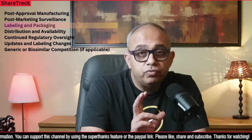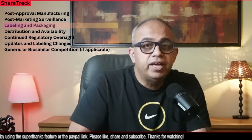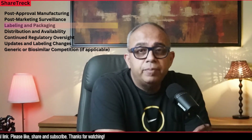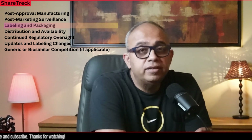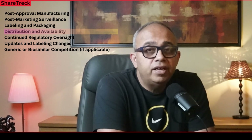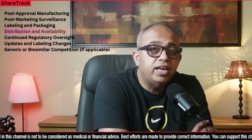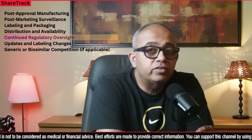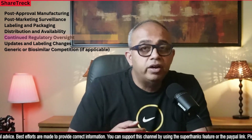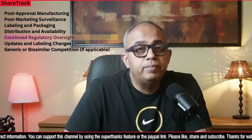Labeling and packaging: the FDA works closely with manufacturers to finalize product labeling, including prescribing information, instructions for use, warnings, precautions, and potential adverse reactions — and the packaging and labeling must comply with FDA regulations. Once the therapy is approved and labeling is finalized, it can be distributed and made available to healthcare providers and patients for appropriate use. Finally, there is continued regulatory oversight: the FDA continues to regulate the approved therapy to ensure ongoing compliance with safety and quality standards. The manufacturer is required to report any adverse events or side effects to the FDA.